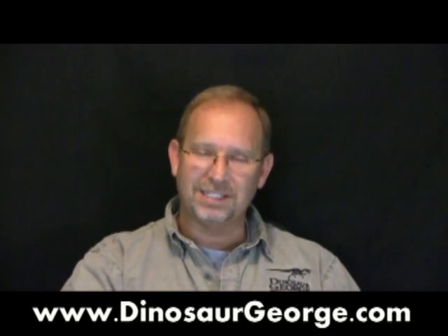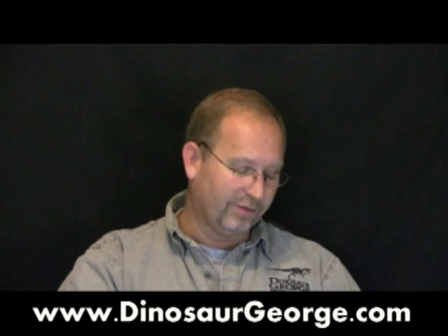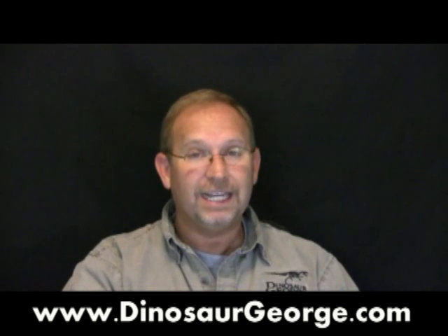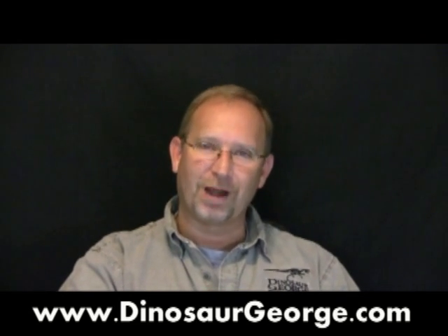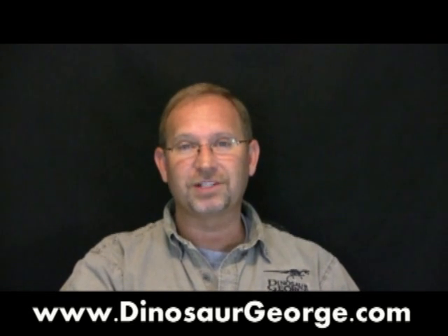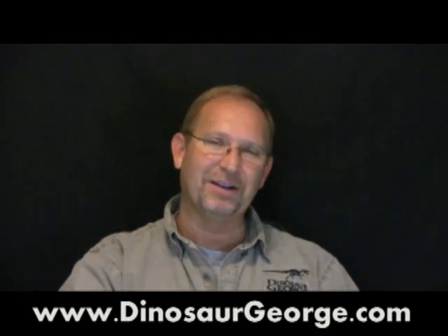All right, you guys, send me your questions at DinosaurGeorge.com. Make sure to fill out the form on the Ask Dinosaur George page. For all of you young people out there, I'm never going to stop saying it: make sure to practice your reading because reading is important. And for everybody out there, continue to use those good manners because it sure makes the world a much better place. I'll see you all soon. Take care, everybody.